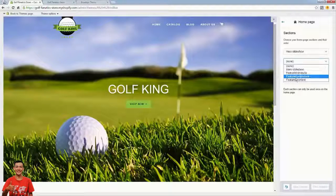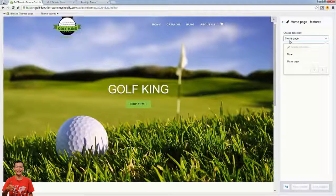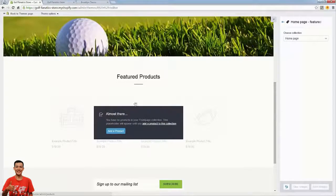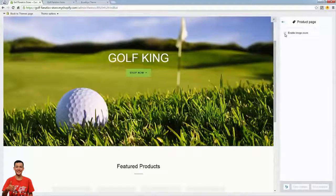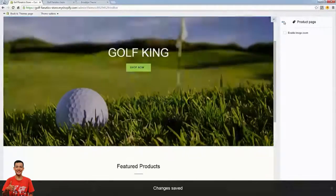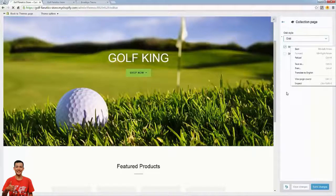We have a nice homepage. We turned off the other sections, keeping just the hero banner and featured products. We need to edit the featured products section — this is based on collections, which are basically just categories inside Shopify. This is where you'd select which product category gets shown in this section. Obviously we haven't added any products yet. Now we're going to look at the product page options — there's one option, enabling image zoom or not. I typically turn this off because on some browsers and platforms it doesn't work consistently.